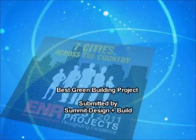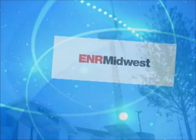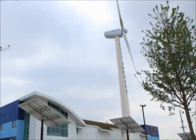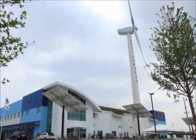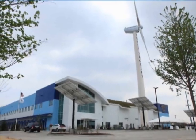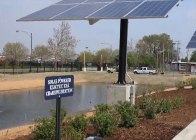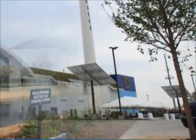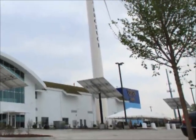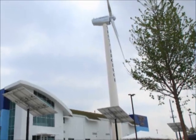Best Green Building Project: Testa Produce. This food processing and distribution center not only revitalizes a vacant brownfield site but generates 60% savings in utility consumption by incorporating on-site renewable energy systems, including 180 photovoltaic solar panels and a new 238-foot high, 750-kilowatt freestanding wind turbine — the first of its kind in Chicago.